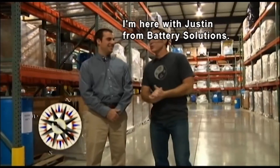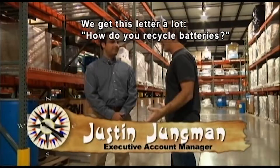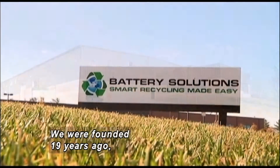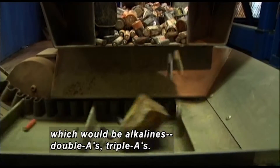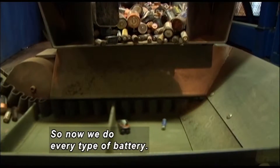So I'm here with Justin Youngman from Battery Solutions. We get asked a lot: how do you recycle batteries? And that's what you guys do. Tell us a little bit about your company and this process. We were founded about 19 years ago, and it started off mostly in lead-acid batteries. Our ownership decided to branch out and get more into dry cell batteries — your alkaline stuff like AAs, AAAs — and now we do every type of battery.